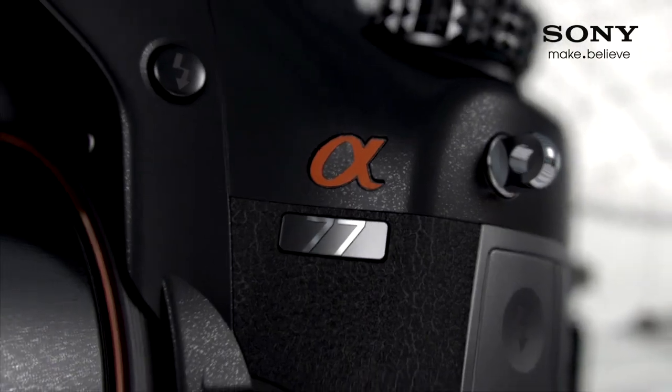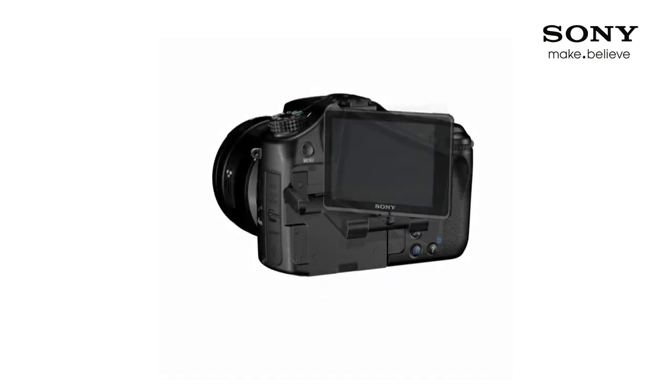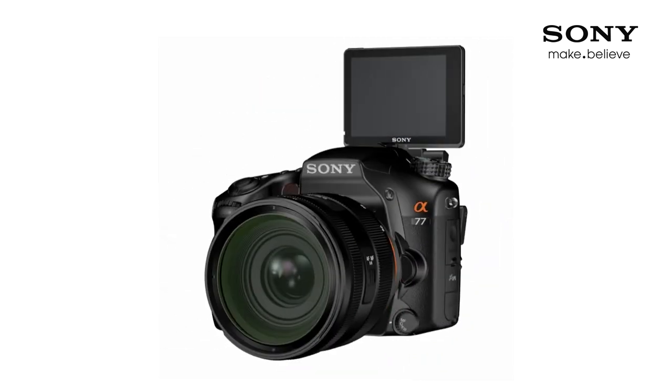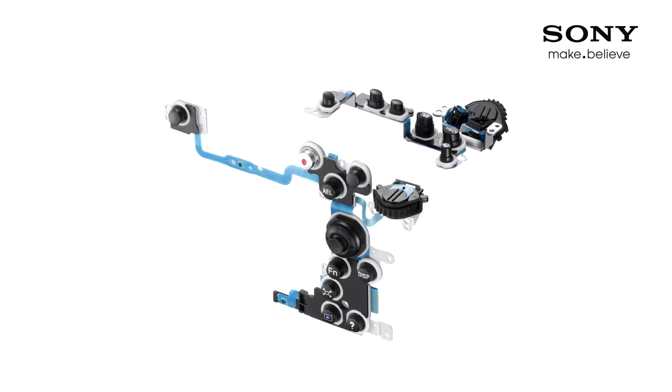Sony is releasing two new DSLT cameras — the A65 and the A77. So what is the difference between the two? The A77 is the high-end model and has a couple of tricks up its sleeves. It has a three-way tilt screen which really helps get the best shot — the flexibility of the screen is amazing, as you can even take photos of yourself. With its magnesium alloy chassis and dust and moisture seals on all ports, the A77 is more robust and ready for the elements. If you want a durable camera to shoot in the desert or in the snow, the A77 is the camera for you.